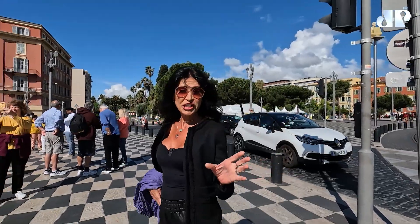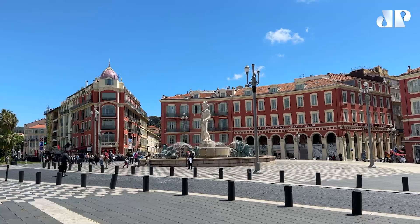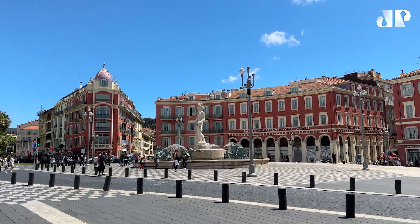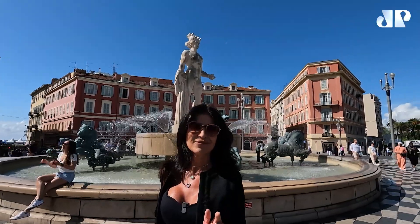A fonte de Netuno... acho que é a fonte de Netuno. Olha que lindo! Eu errei o Deus — não é Netuno, é Apolo.